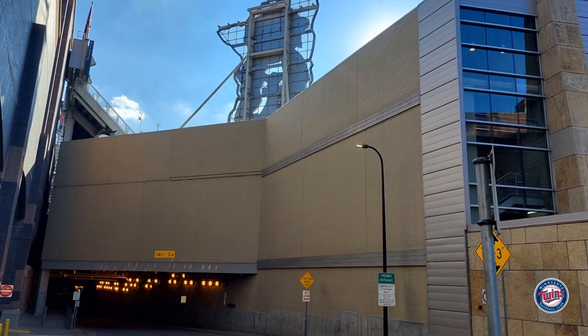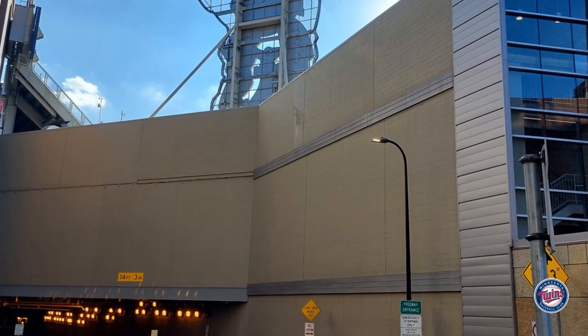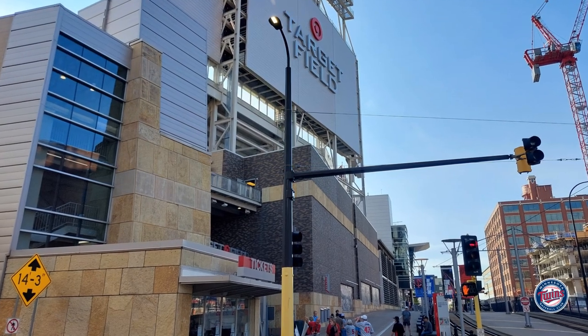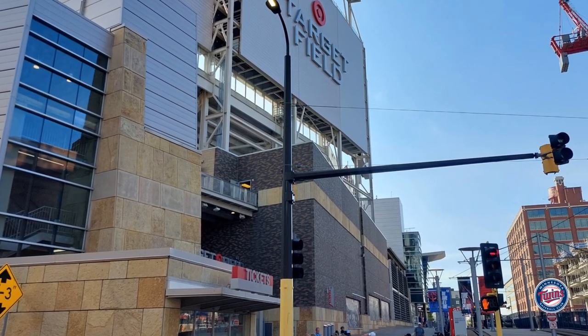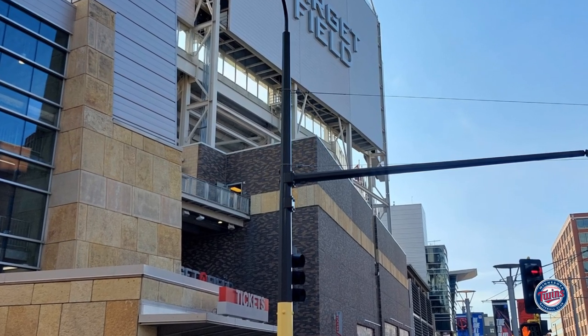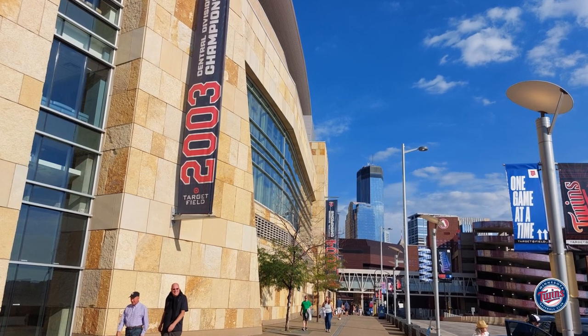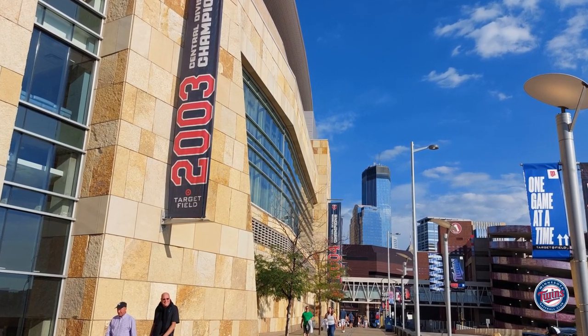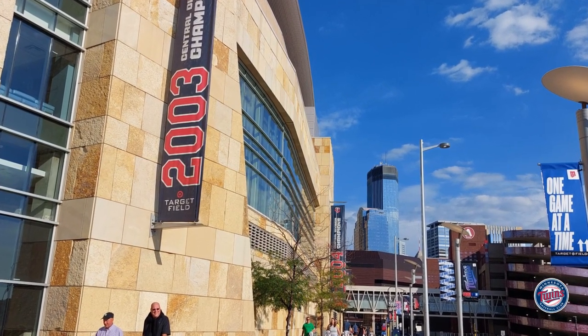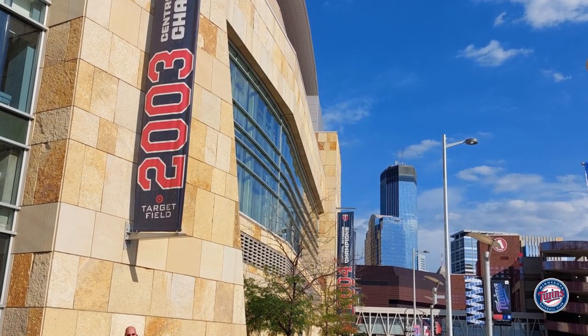Outside the stadium, there's a street that runs underneath it going from center field to left field. Behind the outfield on the other side, running from center field to left field, there's a light rail line that runs along the stadium. It is Minneapolis and it gets really cold, so there are bridges connecting everything everywhere — you can see a bridge that runs from the parking garage to the stadium.